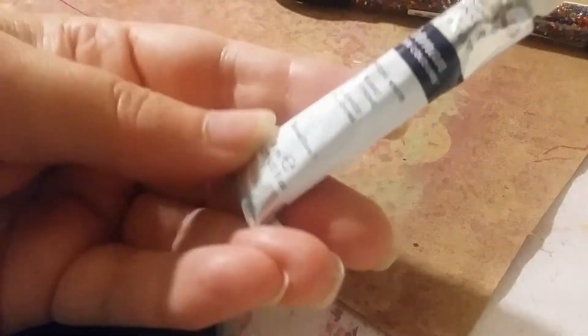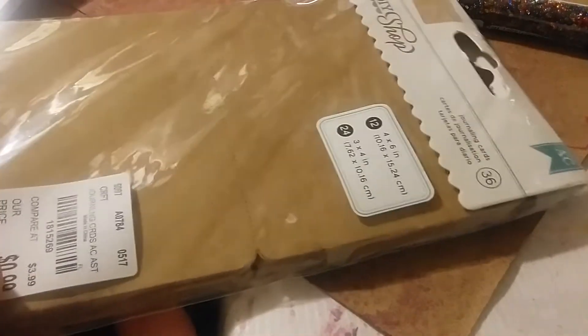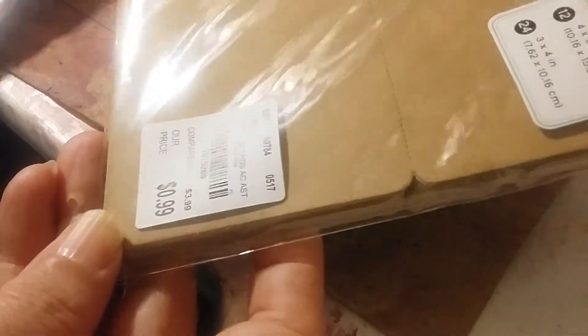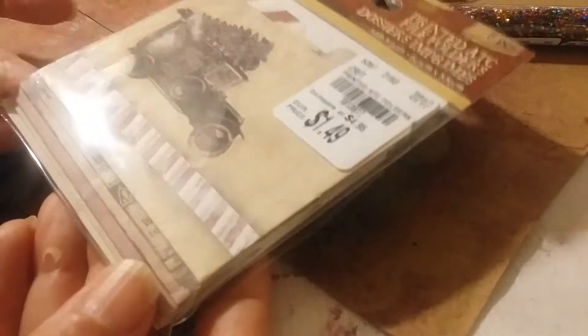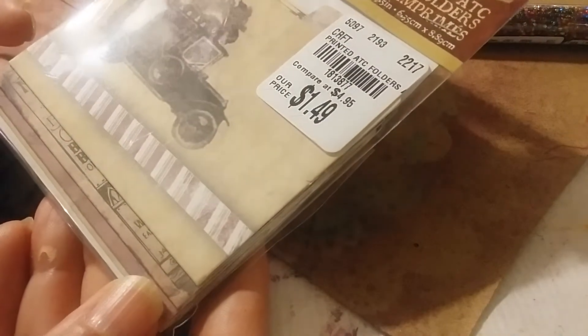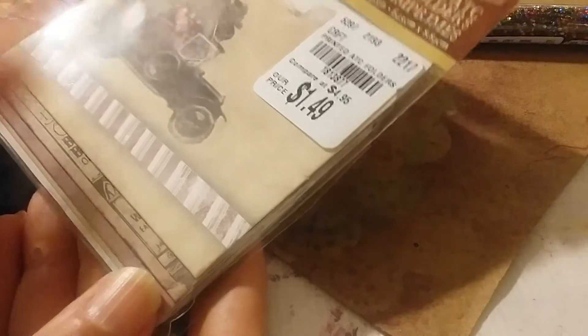I did find these little ATC card things, or they could be tags, and they're a cute 99 cents. I didn't see anybody else showing this. Amy Joy showed the little folders for Christmas - really super cute - check it out on her channel if you want.